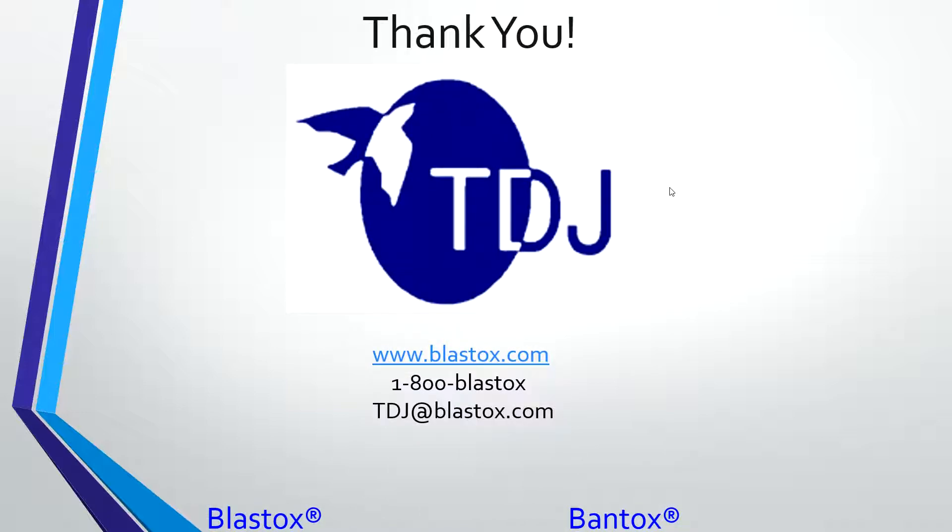I appreciate your time and I'll be happy to answer any questions at this point. If you have questions you'd like to ask more directly, the number at the bottom of the screen and the email address tdj@blastdocs.com will come right to me and I can get back to you as well. With that, I'll turn it over to Evan and we'll see what we need to do from here.